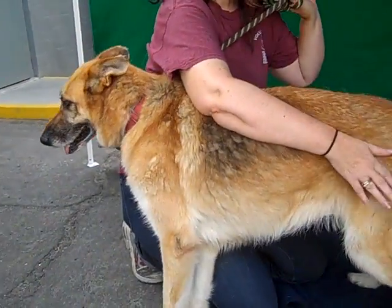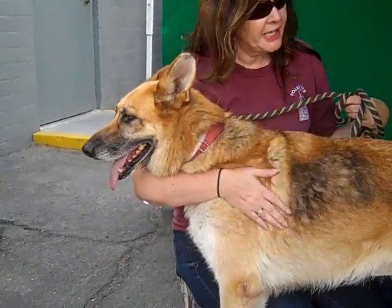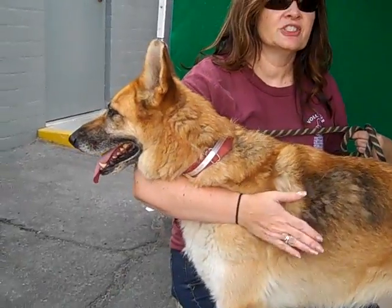You kind of have to consider her like a puppy. She needs some basic training, some leash training and some manners, but she's really good, really sweet. She's social, but she just doesn't quite know why she's here and what she's doing here.